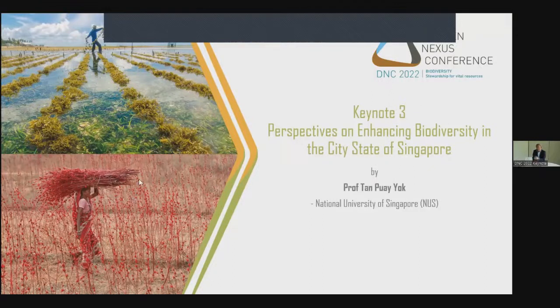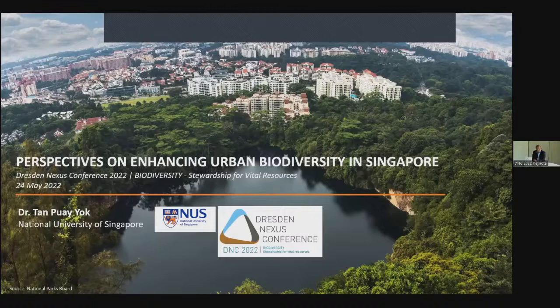Thank you very much Wolfgang for the introduction and for inviting me here today. It's a great delight to be here at the conference to interact with different people and to listen to all the interesting presentations by different scholars. I'm going to share a few perspectives on enhancing biodiversity in the city-state of Singapore.